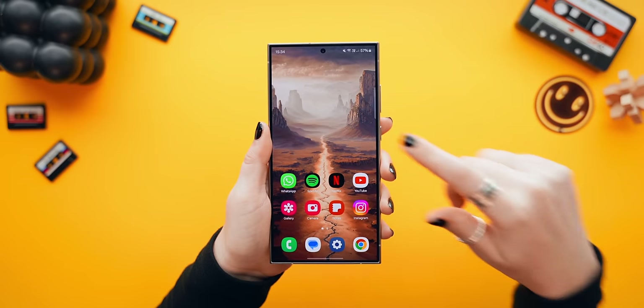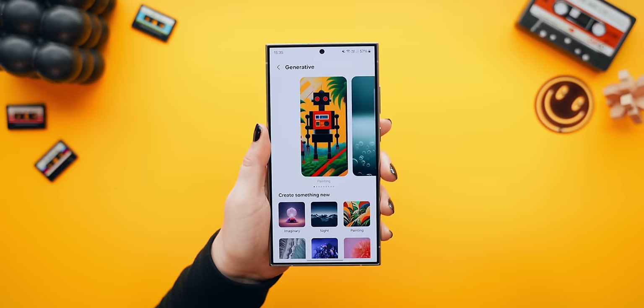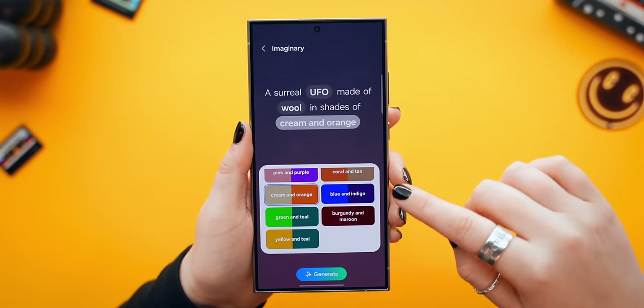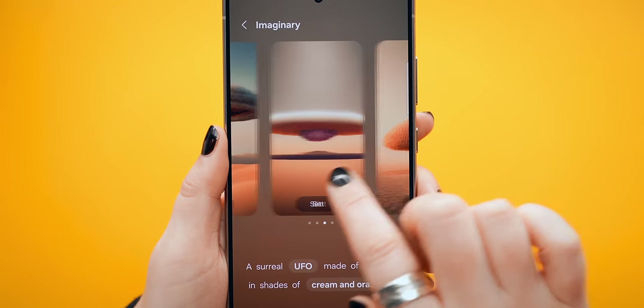While we're on the topic of AI, if you head into the Ultra's wallpaper section it also has a unique AI generation option where you can use AI to generate different wallpapers directly on your phone. The only problem is it doesn't actually save the images in your gallery, which kind of sucks.